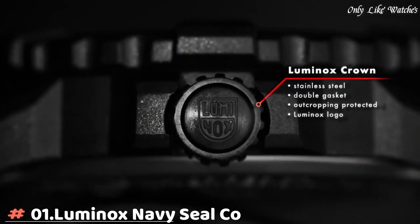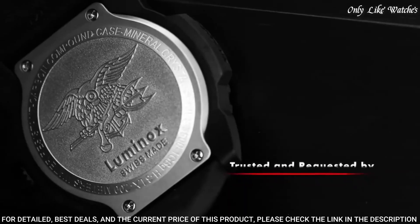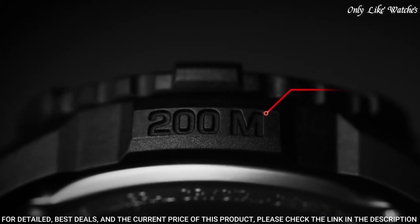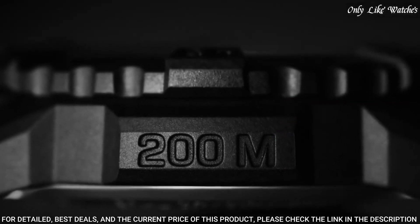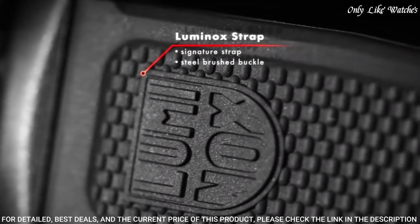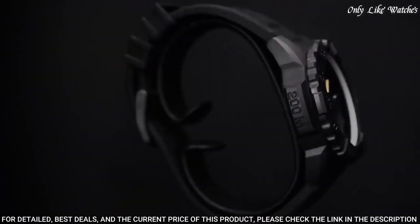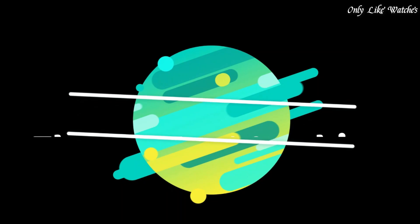Number 1: Luminox Navy SEAL Color Mark 3051 Watch. Black polyester case with a black rubber bracelet. Unidirectional ratcheting black polymer bezel. Black dial with luminous hands and black Arabic numeral hour markers. Swiss quartz movement. Scratch-resistant mineral crystal. Screw-down black carbon reinforced case back. Case diameter 44mm, case thickness 10mm, water resistant 200 meters.